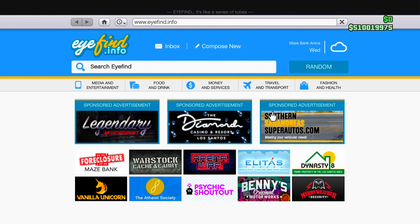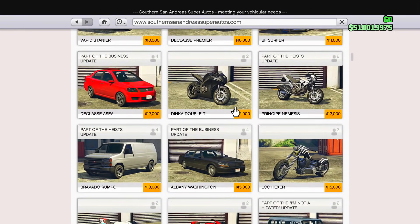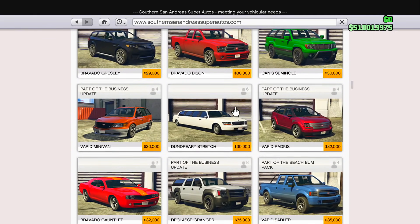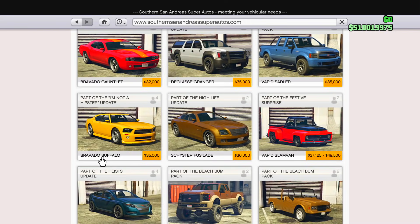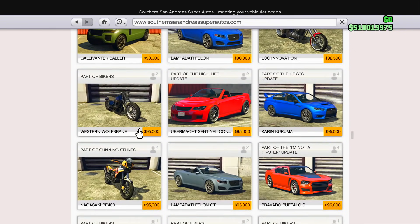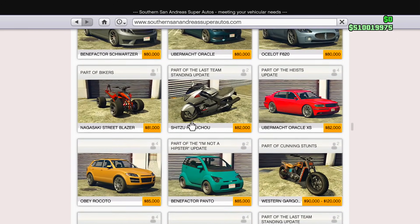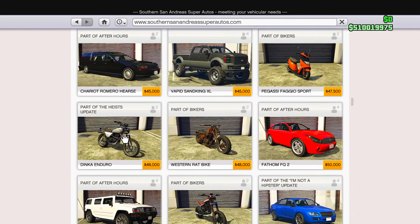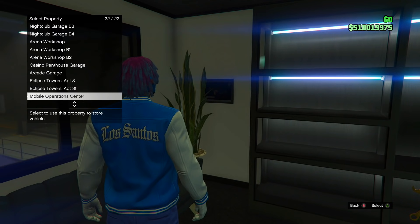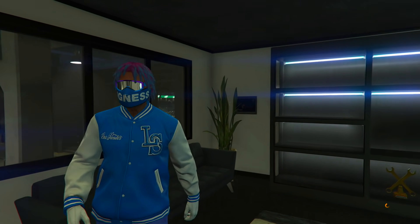There's a small problem — there are actually two versions of the Buffalo: the Bravado Buffalo and the Bravado Buffalo S. Not sure which one the TikTok used, so going to go with the regular Buffalo first and buy the S if needed. This car is only $35,000, so not a big deal. Just ordered it inside my arena workshop.